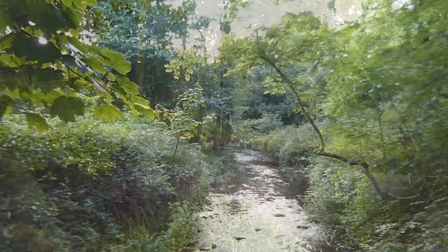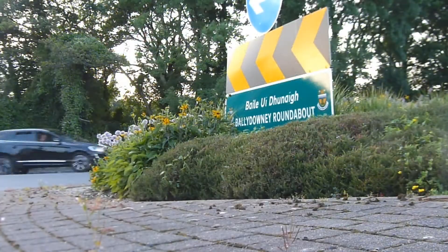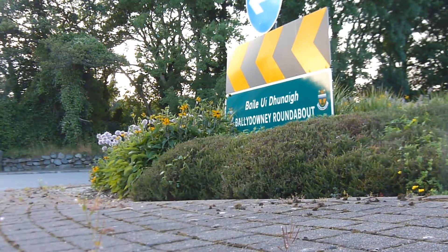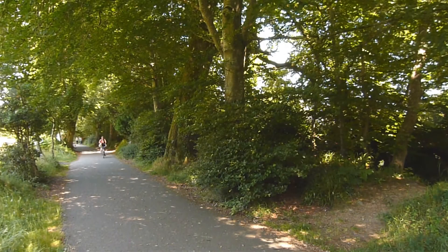River Denech, which now runs parallel to the Port Road, had its course altered in the late 1700s to accommodate the building of a corn mill and provide power to drive the mill wheel. This building was so important to the local economy that in the early 1800s, it produced its own form of currency.